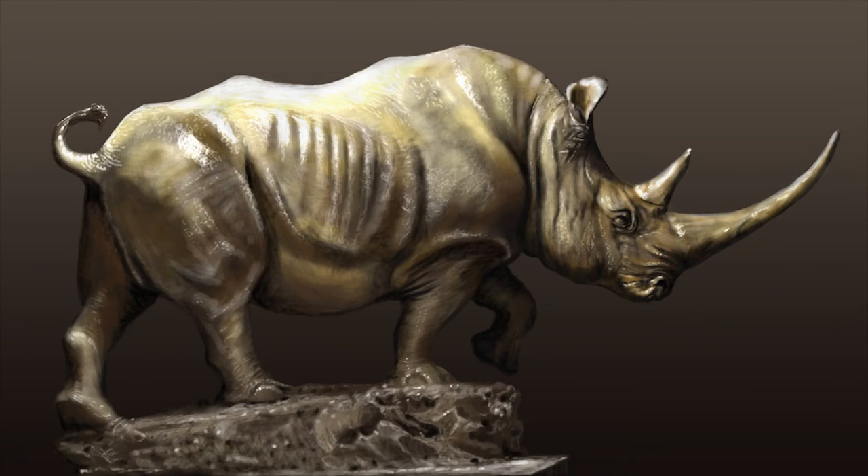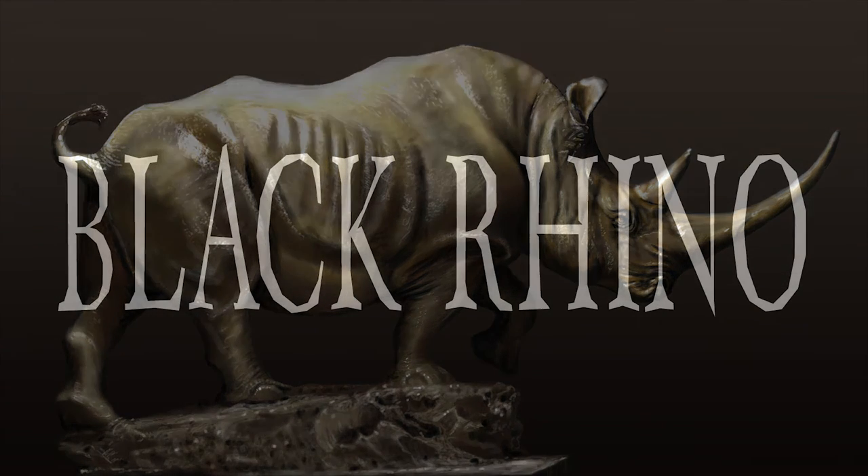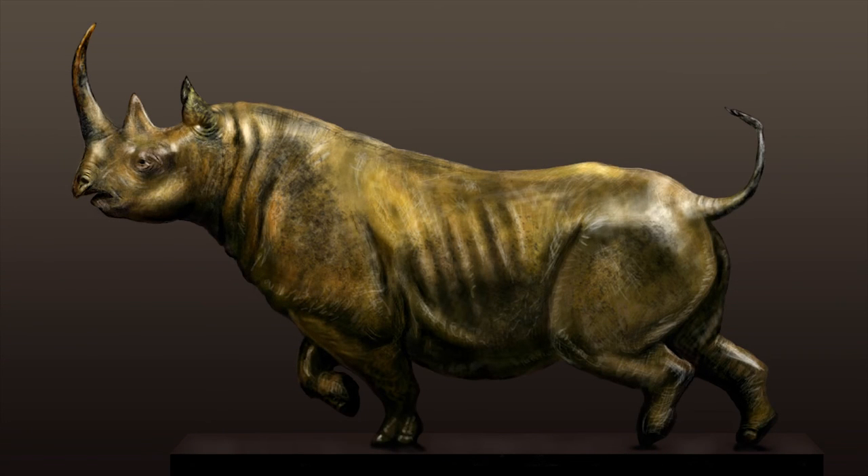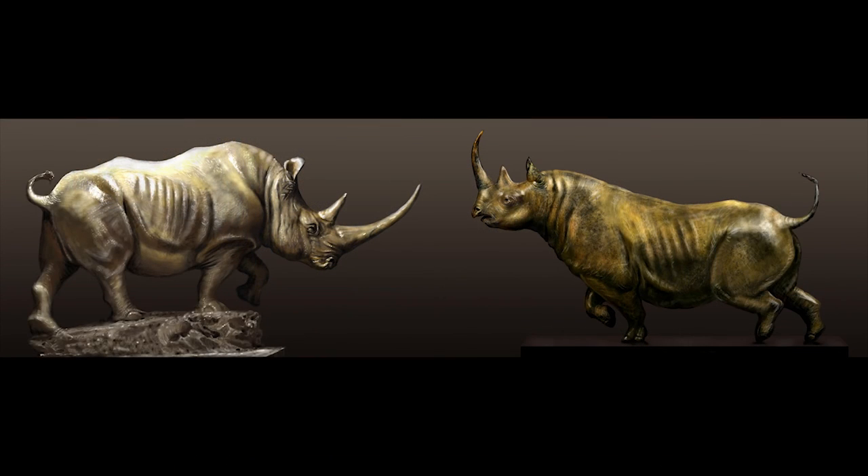So there you go, that is my digital painting of a white rhino. Like I said, I painted this to match one of my previous paintings which I did a couple of weeks ago of a black rhino. I'm artist Wayne Dowson, and thanks for watching everyone.